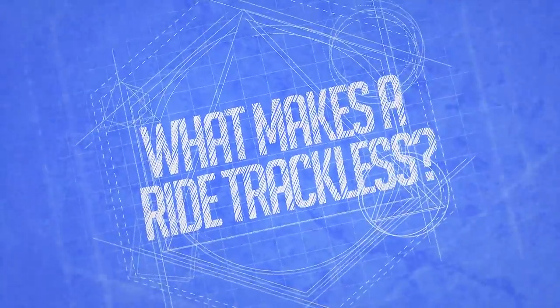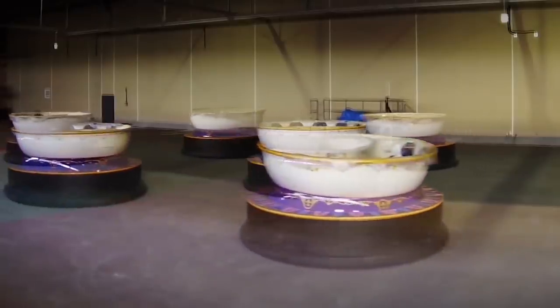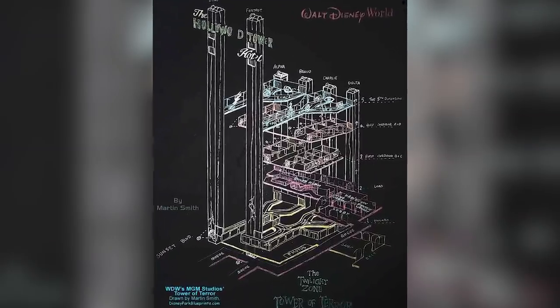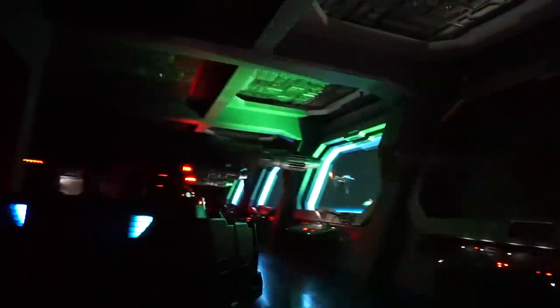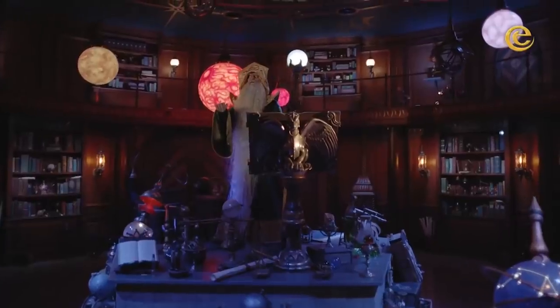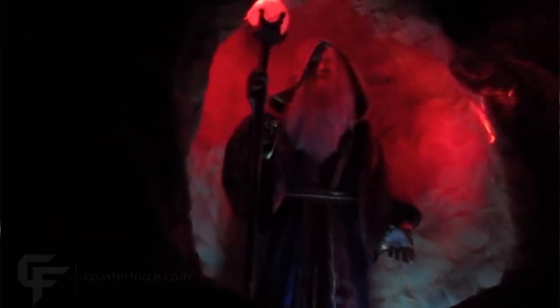What makes a ride trackless and how do they work? A trackless ride, traditionally a dark ride, consists of small ride vehicles that move along the ground without the use of rails to guide it. Early versions used a wire embedded in the ground to guide the ride vehicles, such as the dark ride portion of Tower of Terror at Disney's Hollywood Studios. As technology advanced, the wire became unnecessary as ride vehicles could use RFID and Wi-Fi to navigate. Though Disney might have the more well-known trackless attractions, they've made their way into other large parks like Efteling and small local parks like Oregon's Enchanted Forest.